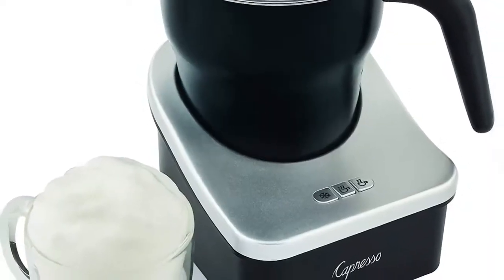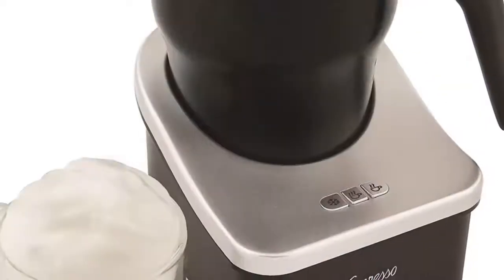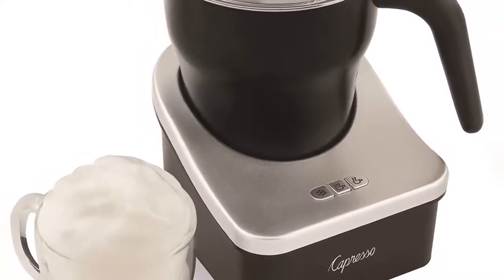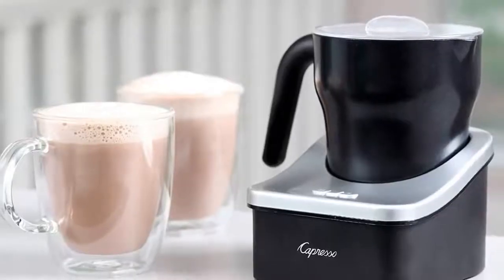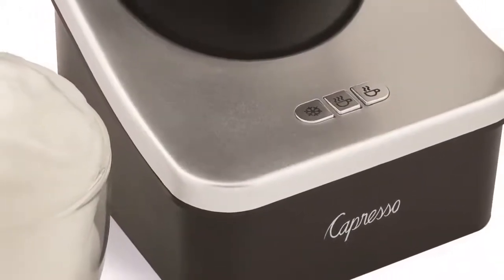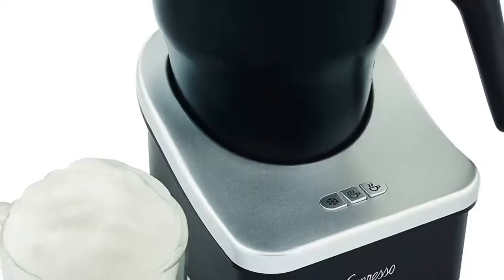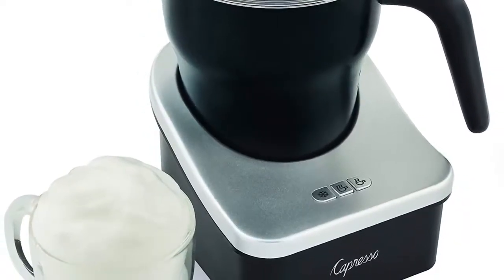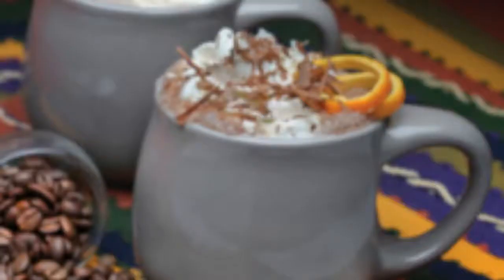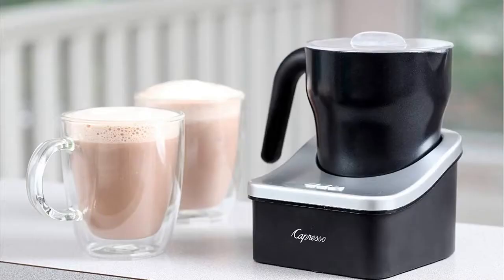Number three: the Capresso Froth Pro 202 Automatic Milk Frother. It features a unique patented frothing disc for perfect frothing action, and includes two frothing discs and one heating disc that store magnetically under the base. Three illuminated temperature buttons — cold, hot, and warm — allow flexible use. Eight ounces of milk froth can prepare two cappuccinos, while 12 ounces of hot milk can prepare three lattes. It can froth any type of milk and pairs easily with espresso for a fast cappuccino.